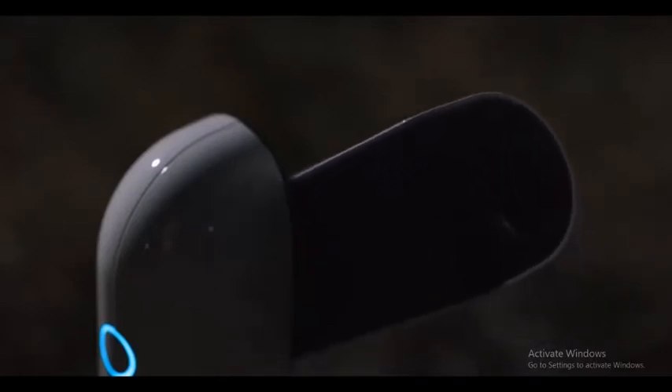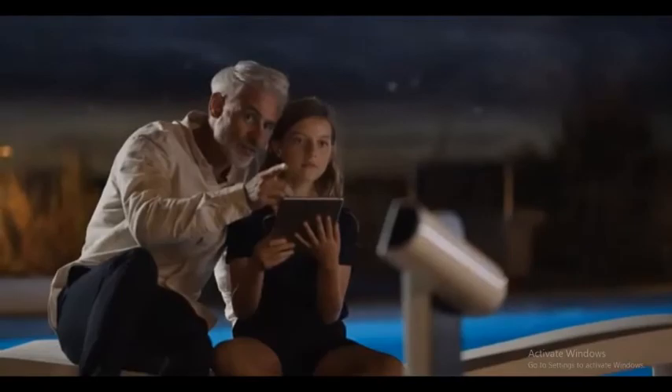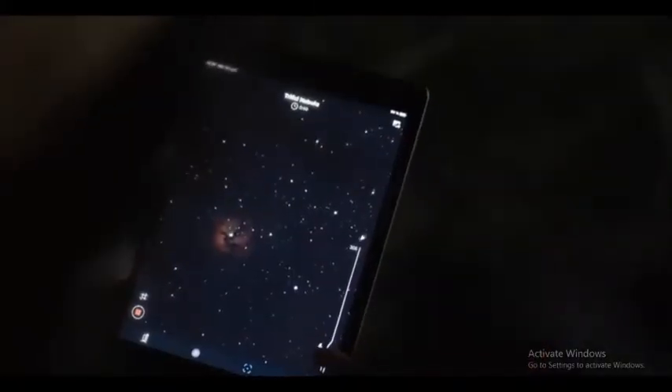Designed for you to share space observations with your loved ones in real time, we opted for the most comfortable eyepiece — your mobile device — combined with our app. You can now take your own photos of the moon, galaxies, nebulae, and so much more.